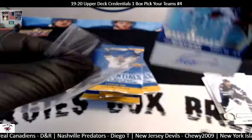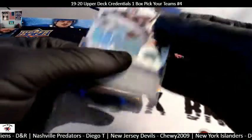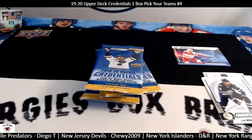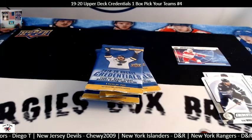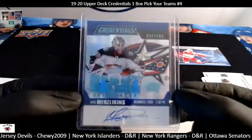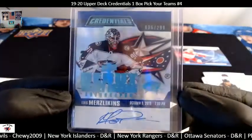I believe that's Chewy's — the Columbus Blue Jackets. Merzlikins. Forgot to bring home top loaders. It's a nice ink too, man — a nice scratchy chicken scratch signature.